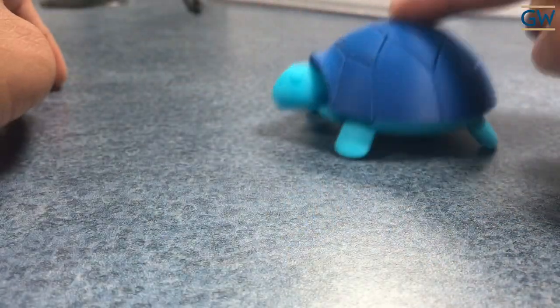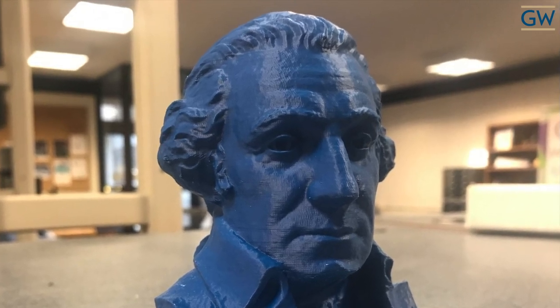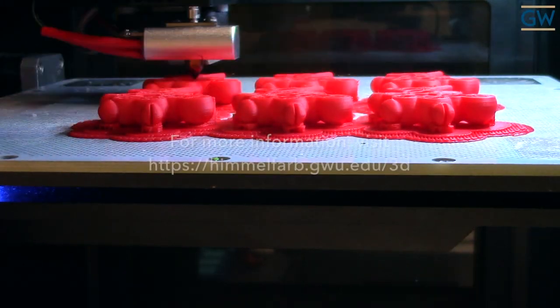Fueled by the enthusiasm for this service, Himmelfarb continues to offer 3D printing to faculty, staff, and students in the three schools we support, along with the GW Hospital and MFA.